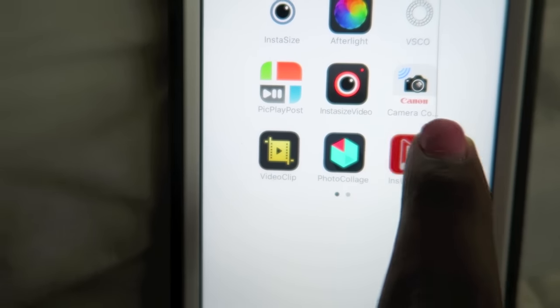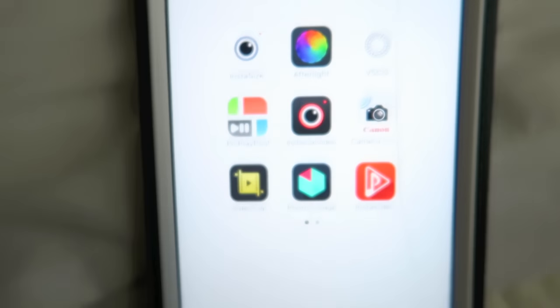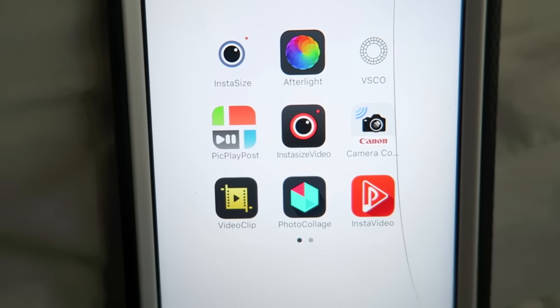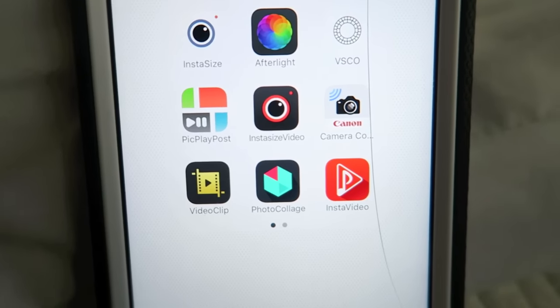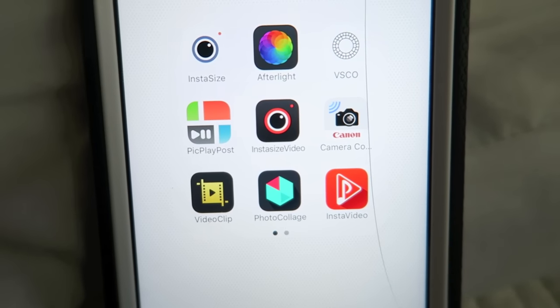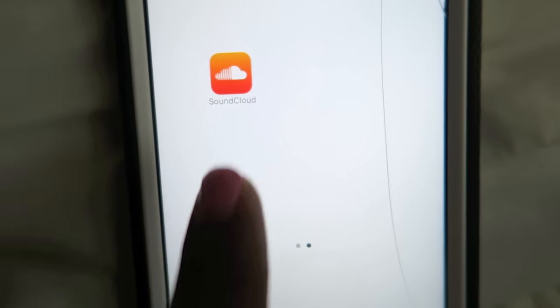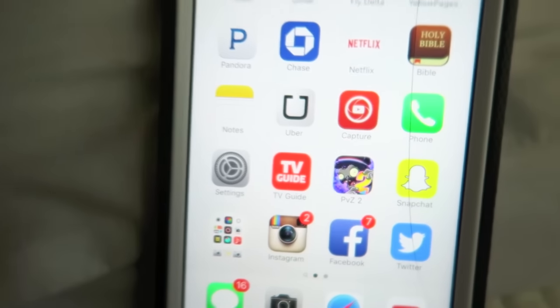There's a Canon camera app that lets me connect my phone to my vlog camera and send pictures that way. Pic Play Post lets you add videos and pictures together in one little box. On the second page I have SoundCloud — I don't really use the app but I do go on the website.